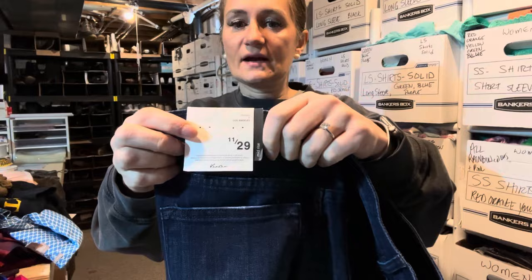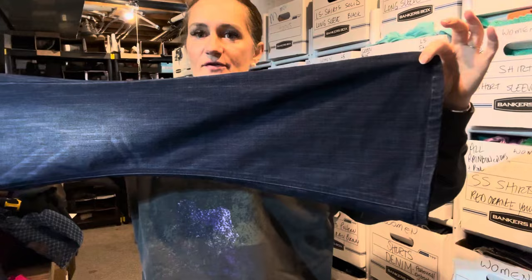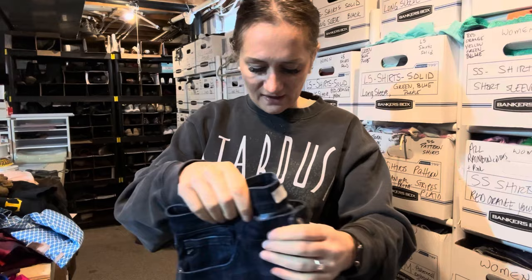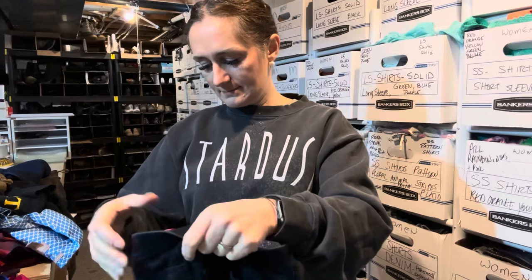I've gotten a lot of interest on these. They are new with tags — the brand is KanCan, K-A-N-C-A-N, size 11 in junior sizing, which fits a waist size 29. They're the flare style. I have them listed for $50, I've been sending offers at $40, haven't had bites yet, but I fully expect them to sell within about a month — that style is very popular right now.